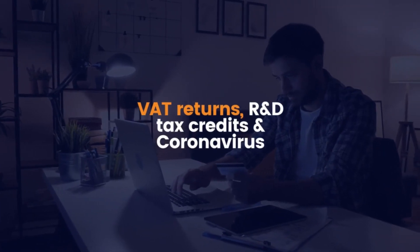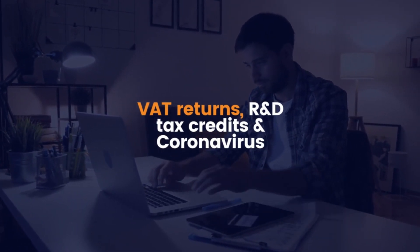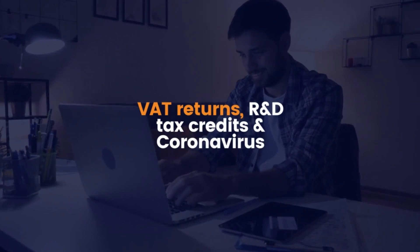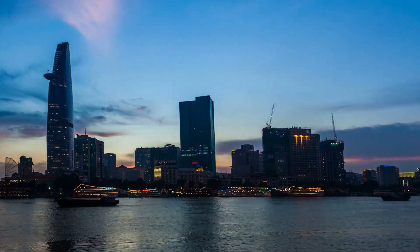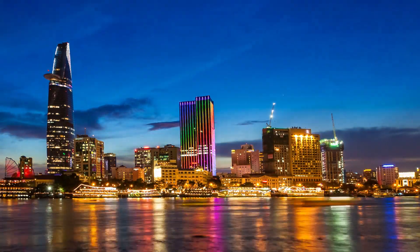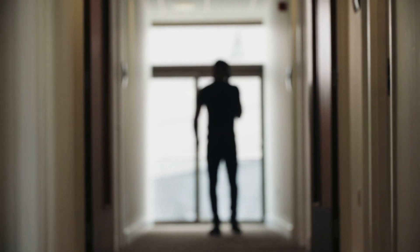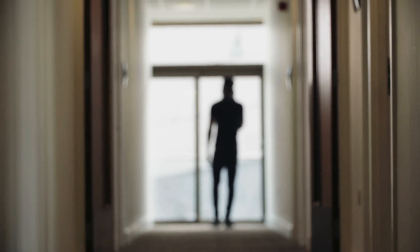VAT returns, R&D tax credits, and coronavirus: HMRC will reimburse your R&D tax credit less any outstanding VAT debt if you have any with them. This also holds true for any outstanding tax liability including pay and CT debt. HMRC authorized the deferment of some VAT payments during the initial lockdown, and the typical practice of offsetting the VAT liability against the R&D tax credit was suspended as a result.